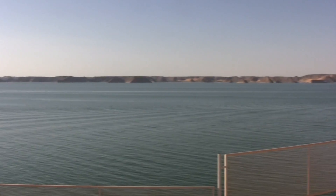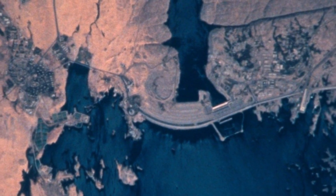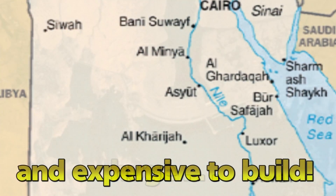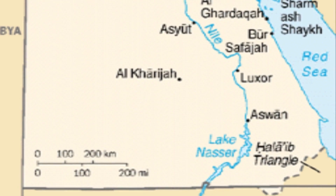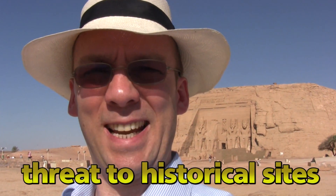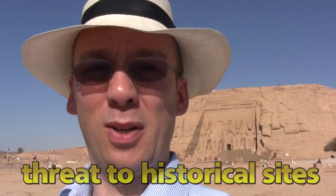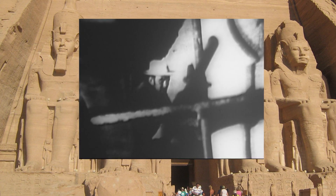Huge indeed. The reservoir, or Lake Nasser as it is known, is 550 kilometers long and stretches from Aswan in Egypt all the way to Sudan — it holds 132 cubic kilometers of water. When they built the dam, President Nasser actually had to have the temple moved, otherwise it would be underwater now. Can you imagine what a big job that was? Both temples had to be taken apart piece by piece and reassembled higher up the hillside.